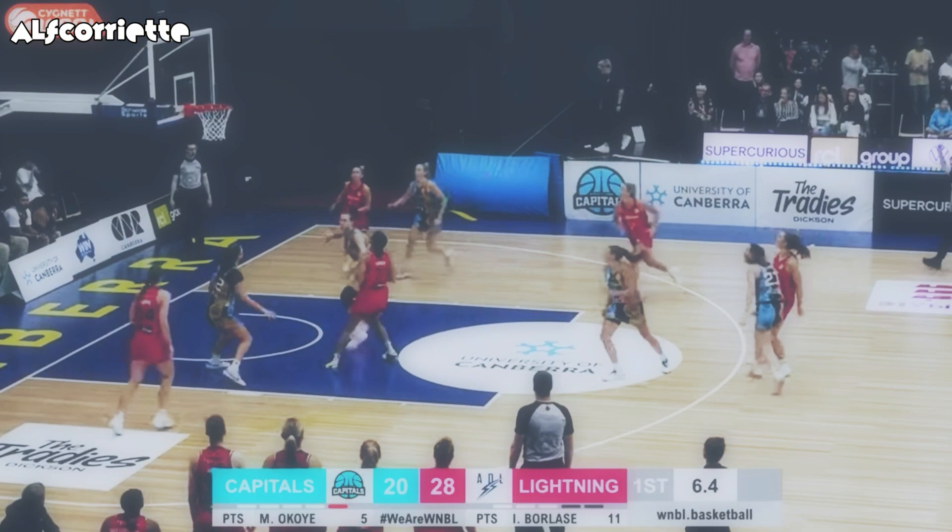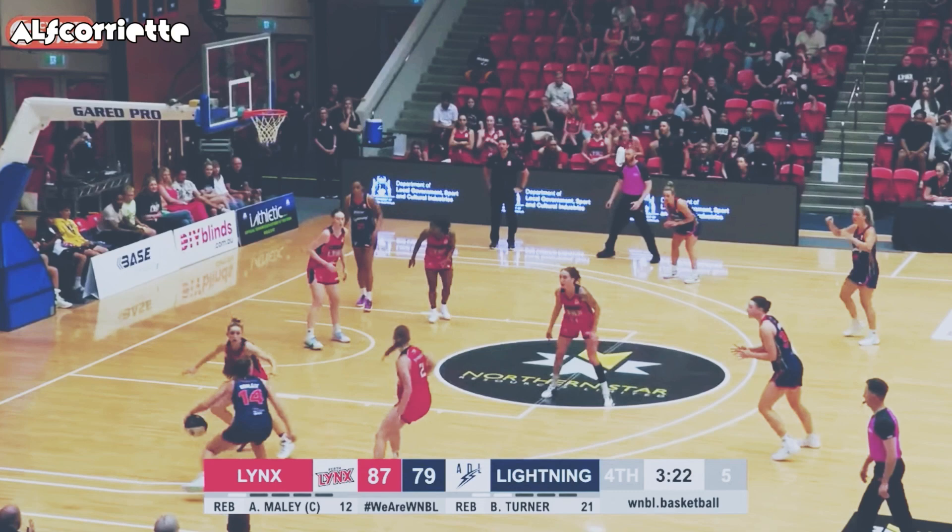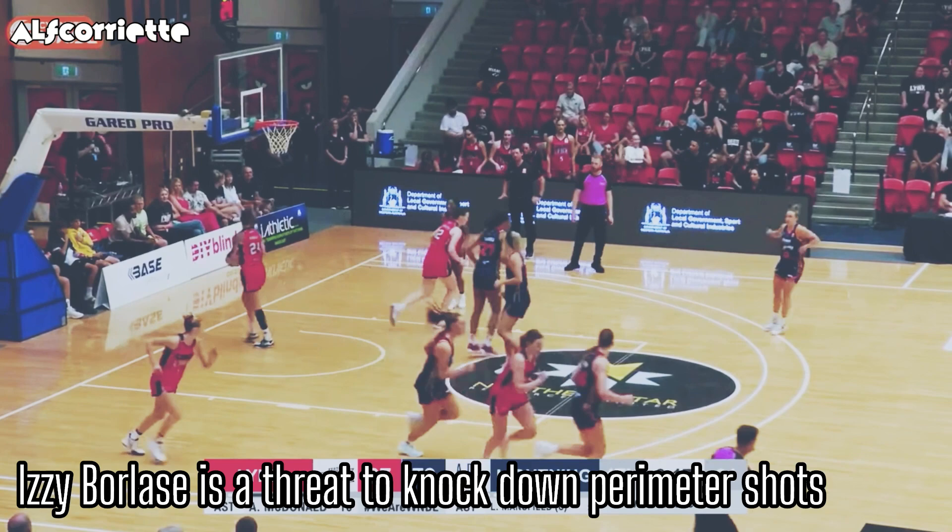The first quarter — Borlase in trusty hands and there it is! Borlase now starting to become a factor for the Adelaide Lightning. Borlase with five to shoot, spins, fades away, gets it to go.